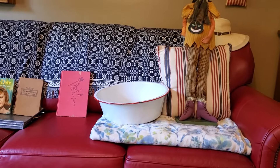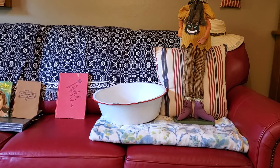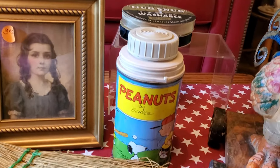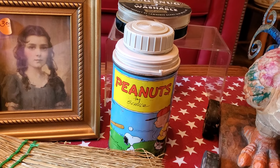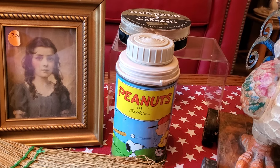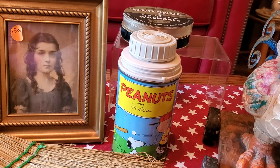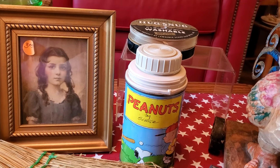Another thing we got yesterday is that big white enamel wash pan with the red edge — that was two dollars. We also got this Peanuts thermos. We've all loved Peanuts, Charlie Brown and all the gang, and our kids grew up loving it. This one is dated 1956 — I was born in '47, so this predates me a bit. It didn't have its little cup, but I didn't care; for two dollars, it was a good buy.